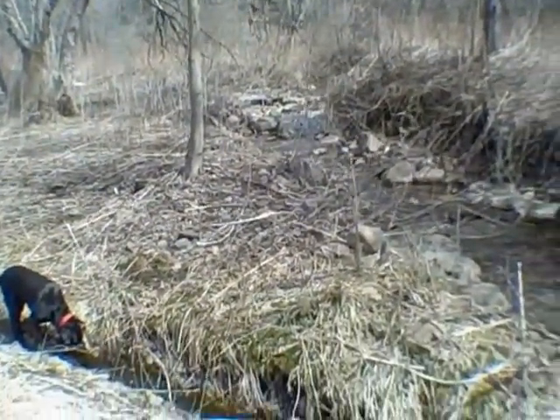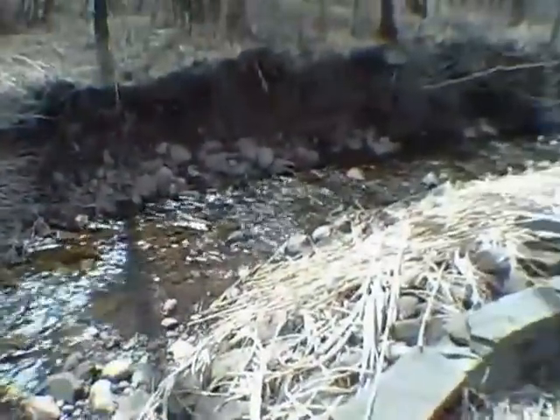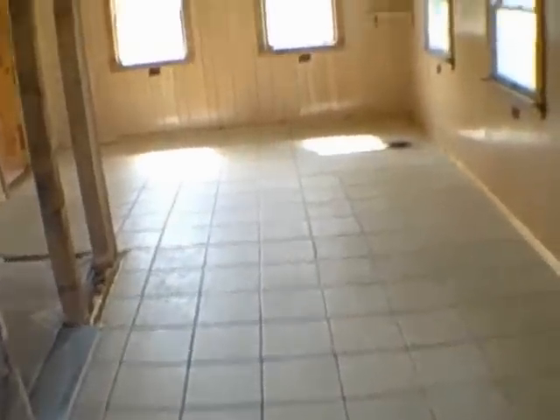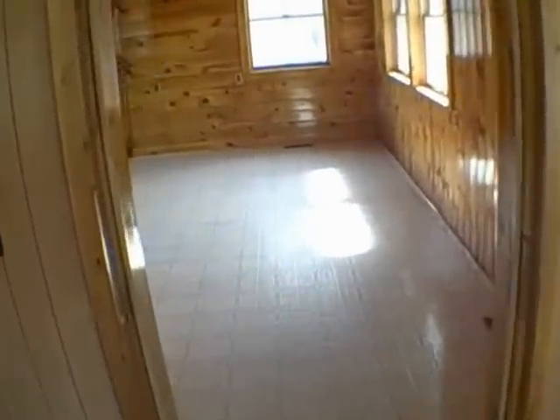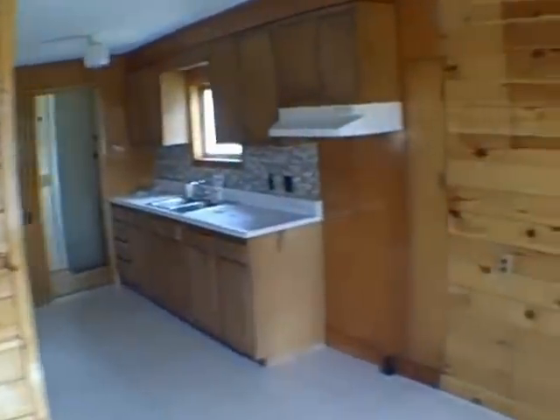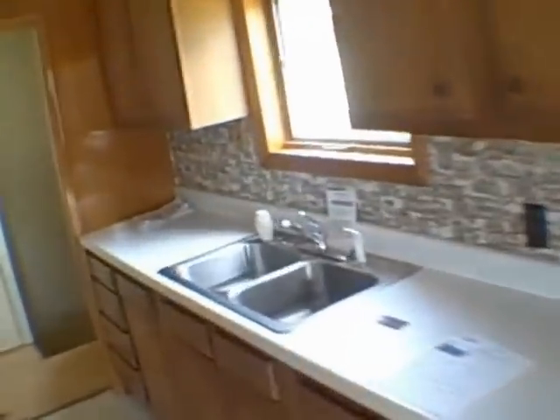Oh yeah, this is what I'm talking about. Just like we had some sort of burning wood stove. A lot of wood here in the dining area. And we'll go down and see what we've got here.